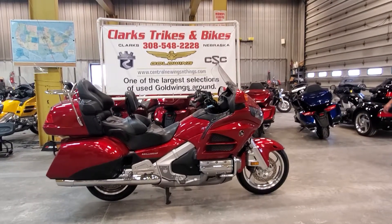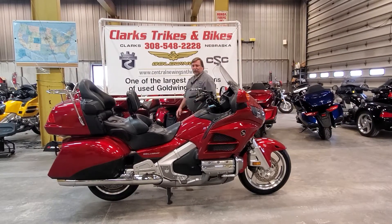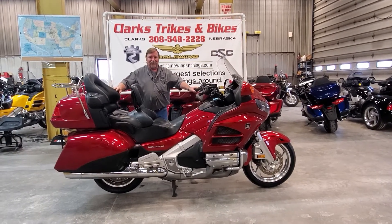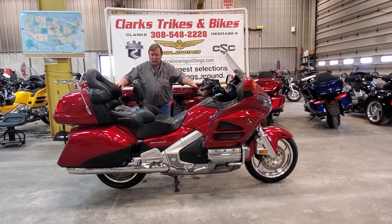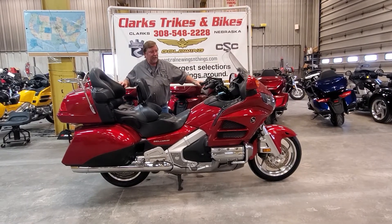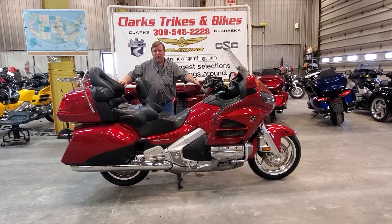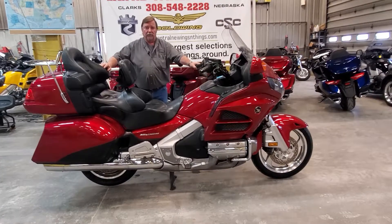Good afternoon folks and welcome back to Clark's Trikes and Bikes. As you can tell we're inside — it's a blistering 14 degrees with a little wind outside, so we decided to lock up and stay inside. Got Joe and Eric coming at you, with Eric on the camera. Today we're showing you three different vehicles: two bikes and one trike, starting off with a 2013 Honda Goldwing GL1800. This is the generation two, level one, which is the audio comfort version.